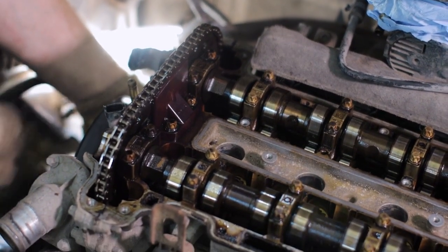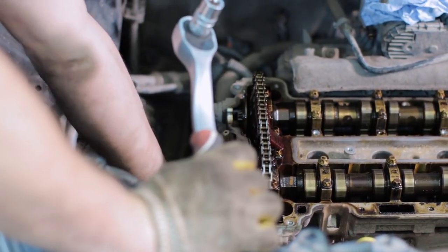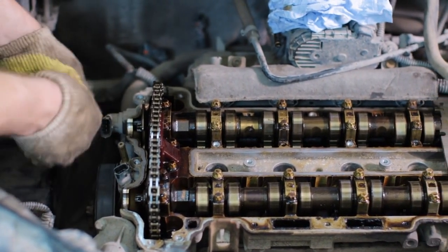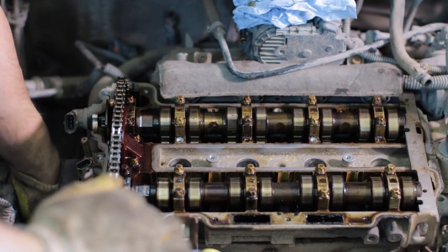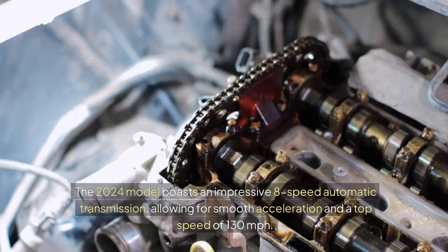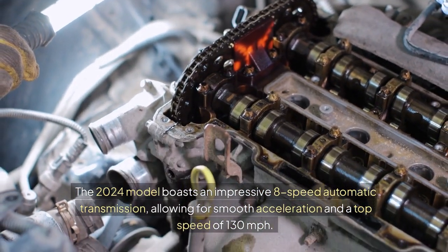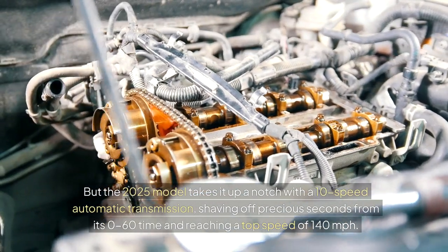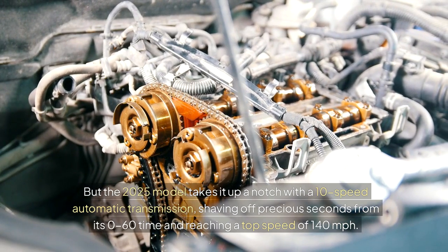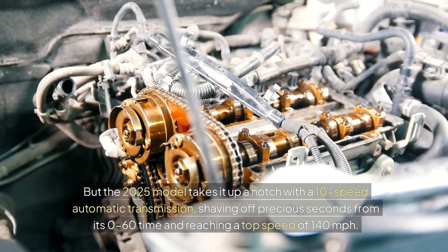Performance Comparison: Acceleration and Top Speed. If you're looking for a vehicle that can go from 0 to 60 in a flash, here's how the two systems stack up. The 2024 model boasts an impressive 8-speed automatic transmission, allowing for smooth acceleration and a top speed of 130 miles per hour. The 2025 model takes it up a notch with a 10-speed automatic transmission, shaving off precious seconds from its 0-60 time and reaching a top speed of 140 miles per hour.